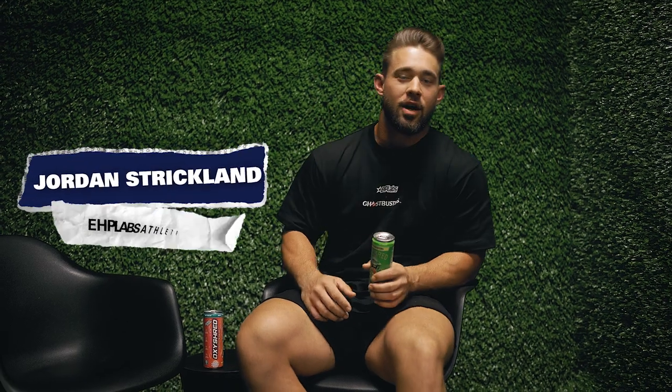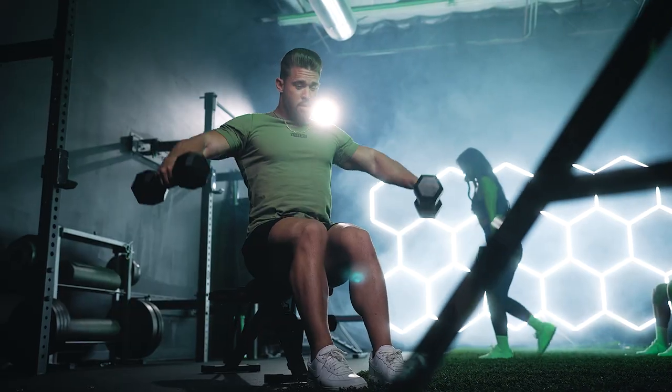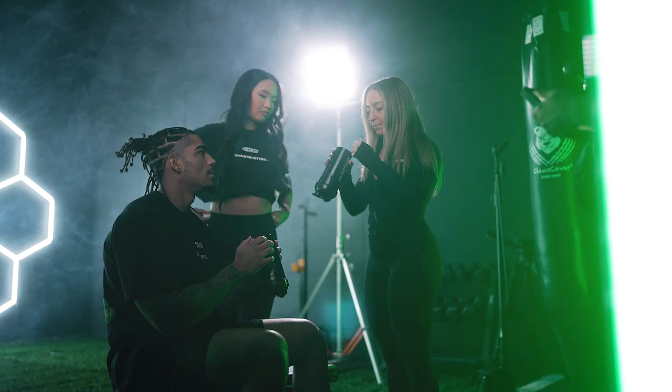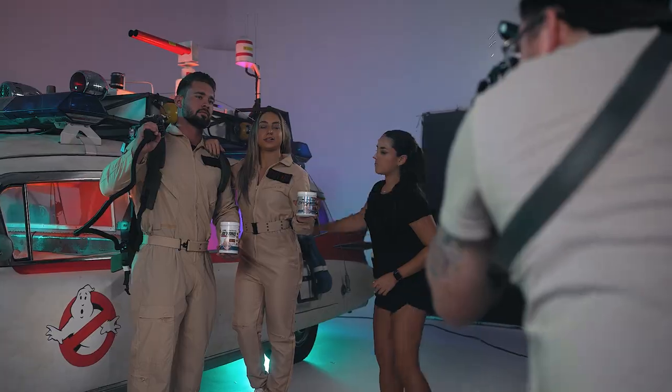Jordan Strickland here shooting with the Ghostbusters crew for our new OxyShred in a can — Ghostbuster themed flavors. We're shooting some content right now, some behind the scenes stuff. We're getting some taste tests, getting some really, really cool shots. You guys are going to love it with the actual Ghostbusters outfits on, just saving the day like Ghostbusters do.